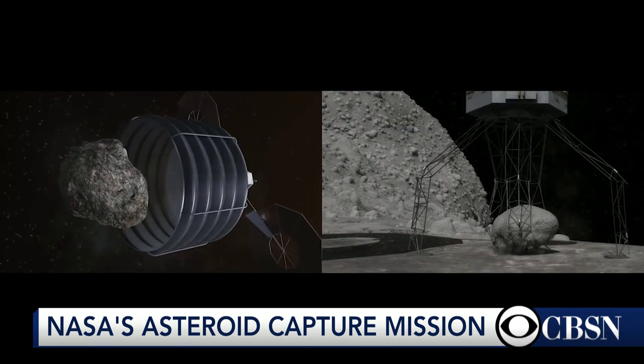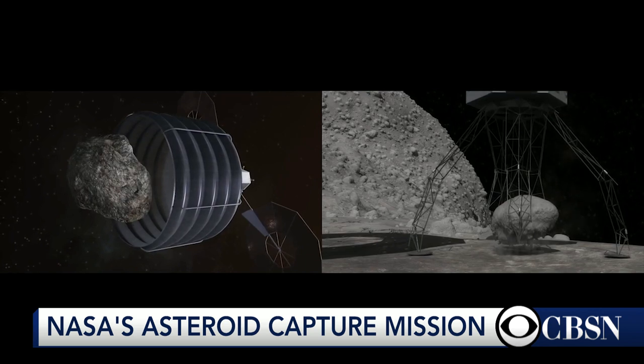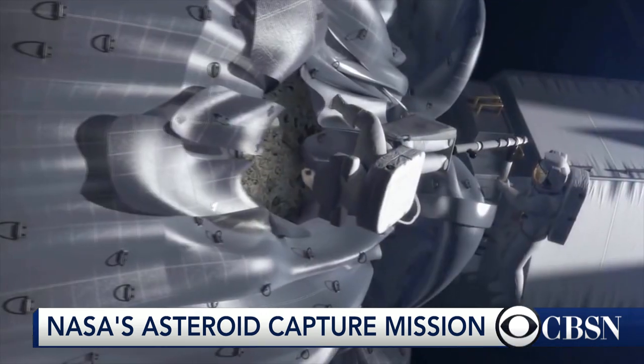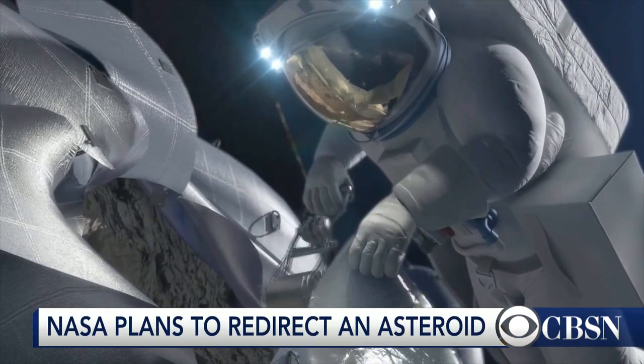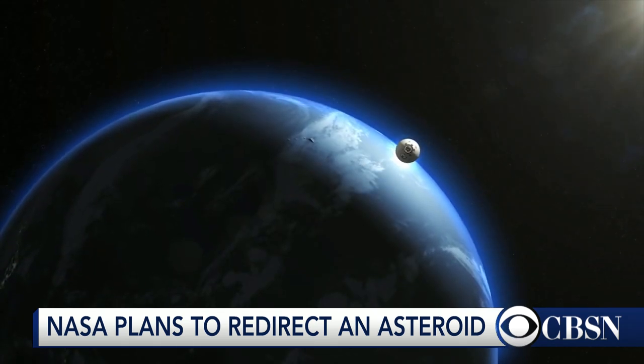Nobody's going to be there. This all has to be done by computers and by remote control from the ground. But remember, there's no atmosphere with asteroids, and if they can get the spacecraft there, there's no question they can get down to the surface. Picking up a boulder and bringing it back to Earth, that's going to be a challenge. But they think they can do it. They think the technology is available, and they're looking forward to trying it.